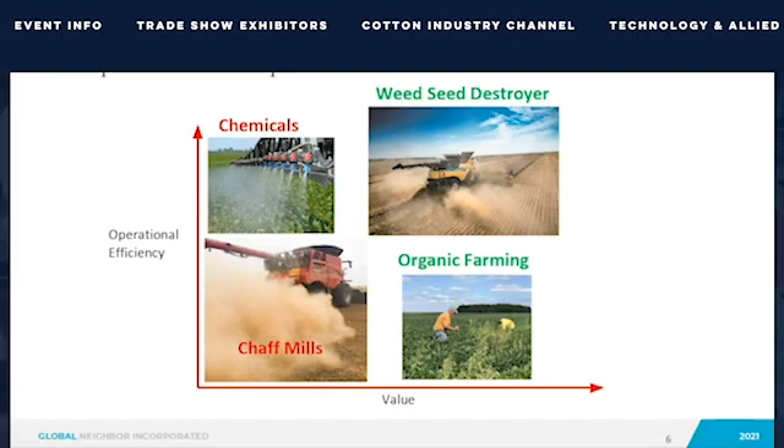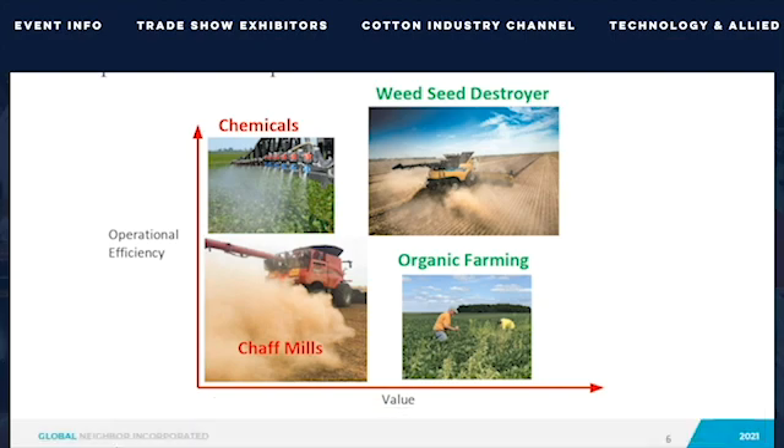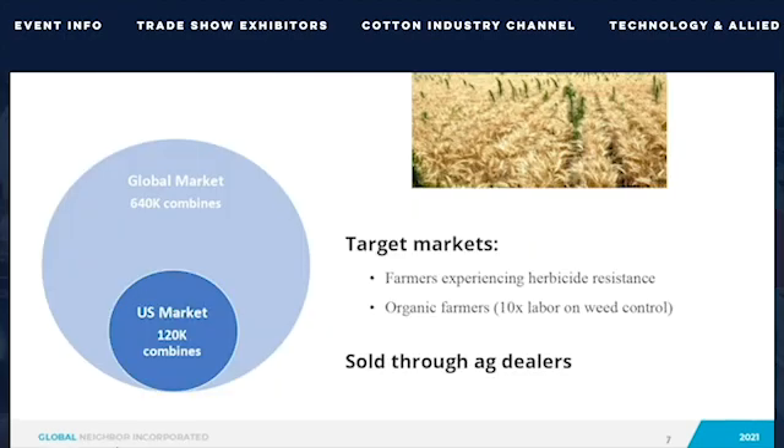We aren't the only ones who have recognized that harvest weed seed control is important, but we have the best solution. There are chaff mills from Australia that grind up the chaff, creating a cloud of dust that gets into air cleaners, disrupts normal operation, and loads the engine. Of course, herbicides are what farmers are mostly doing today, and that's making things worse in the long run. Our Weed Seed Destroyer is an elegant way of making weed seeds non-viable — it's easy to use, operates independently from the combine so there are no warranty issues, and does not create any maintenance issues for the farmer.